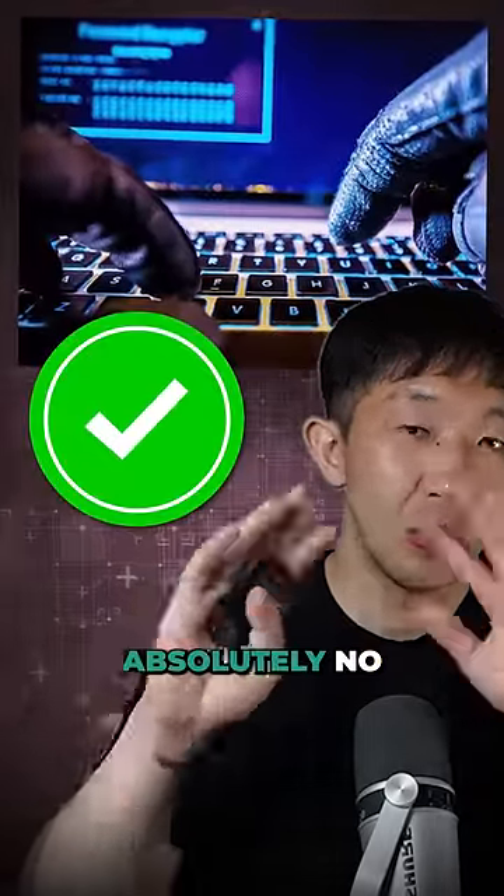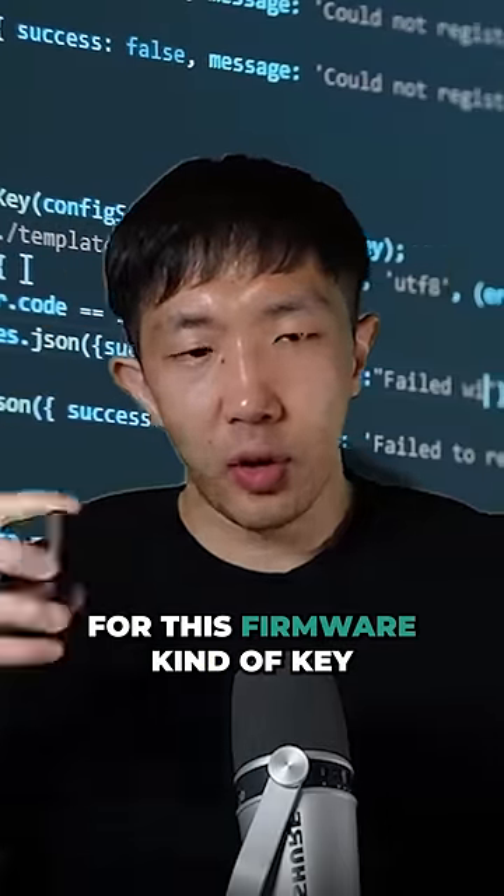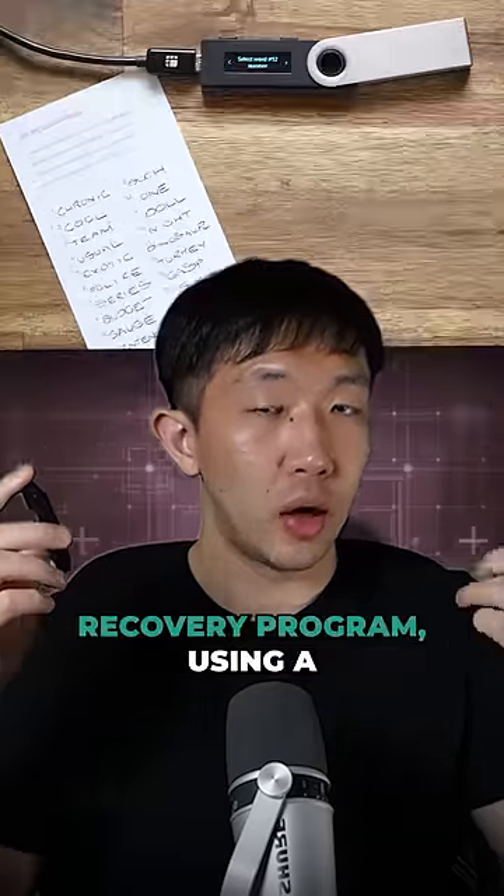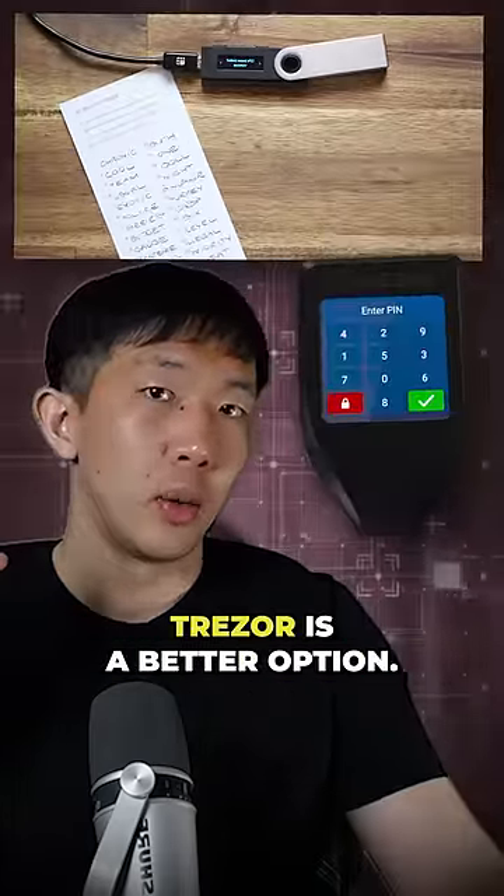They can make sure there's absolutely no backdoor in there whatsoever. So with this in mind, if you are scared about the firmware key extraction backdoor scare from the Ledger recovery program, using a Trezor is a better option.